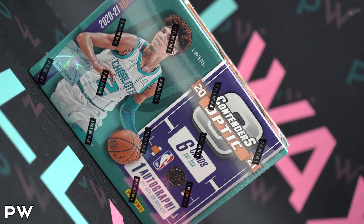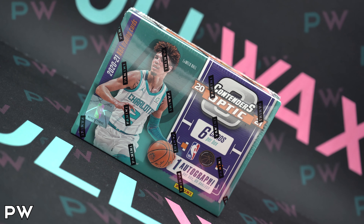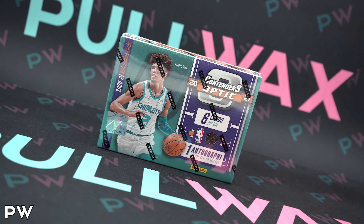We're looking for those rookie ticket on-card autos, the cracked ice cards — blue, red, and gold — gold vinyls. A lot of really good stuff in these boxes. One auto per box, only six cards. So it's very hit or miss, but if you hit, you really, really hit. Really excited to rip this one. Let's get right into it.